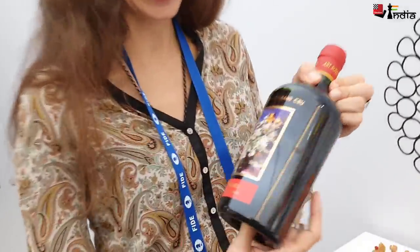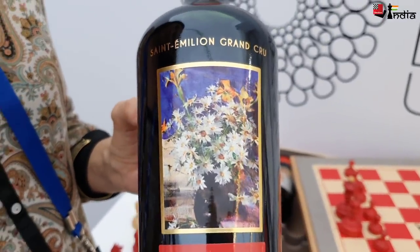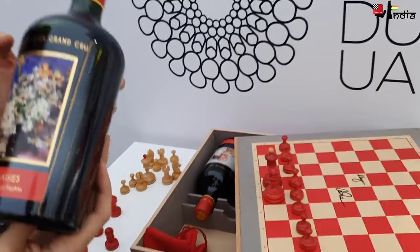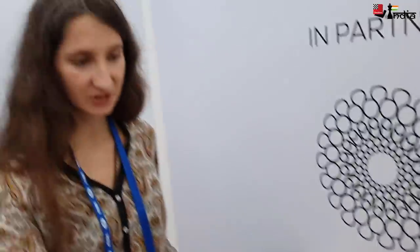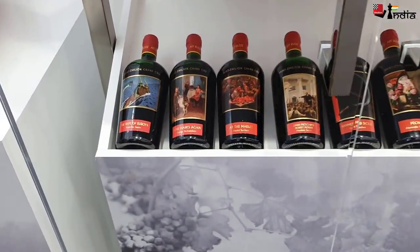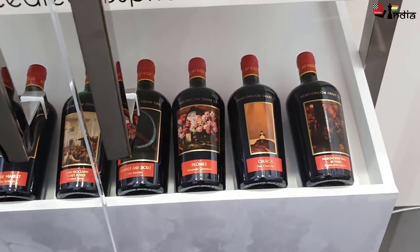This is one of the paintings by the Russian artists on the label. On all the bottles there are different paintings. Each year there is a collection of twelve different labels but one wine inside — that's why it's called Arthrus collection, because each year there are twelve labels.